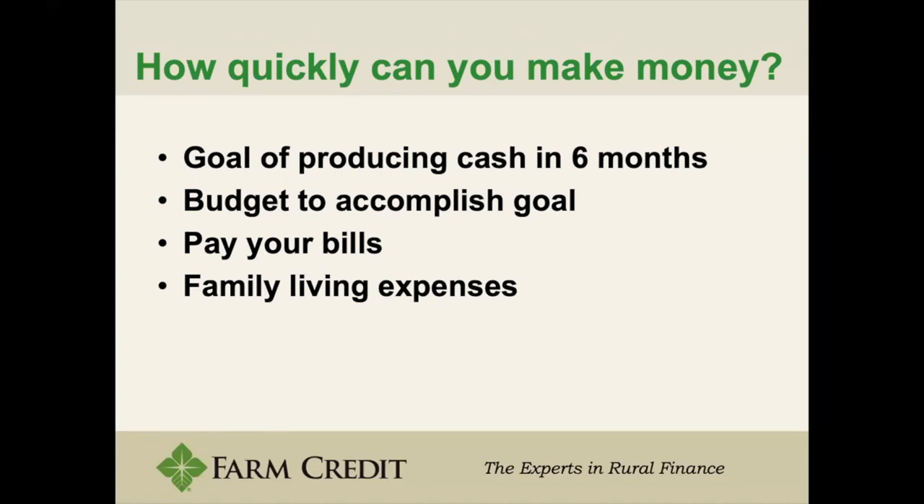The first two things you want to do are pay your bills — making sure you're able to pay yourself — and pay your living expenses. Before anything, you want to pay your liabilities and make sure you have food on the table, rent, etc. Those should be your two main concerns. You can always buy a new tractor, sprayer, or more land later.